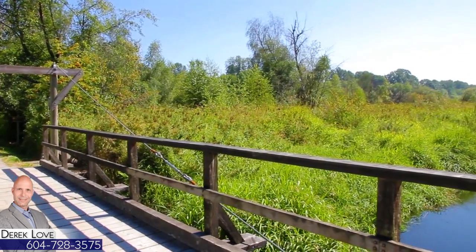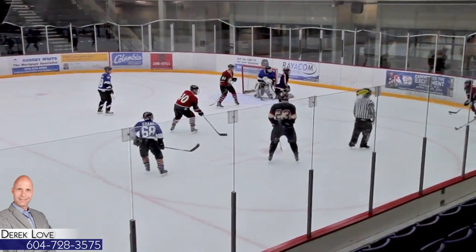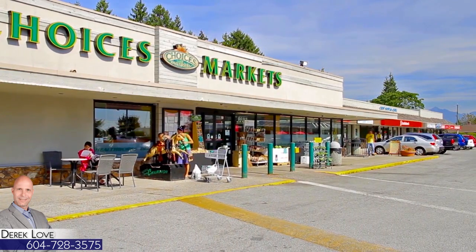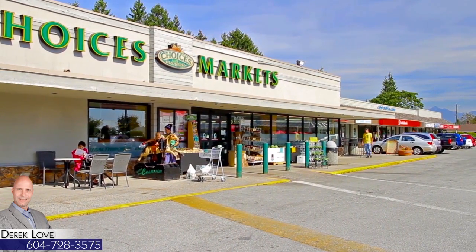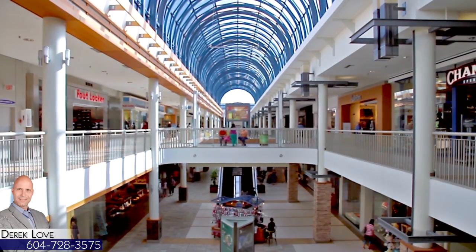Here, you'll find more playing fields and neighboring recreation centers, with ice rinks and an indoor pool. Crest Shopping Centre is just around the corner from home, and for even more shopping and dining options, visit Lougheed Town Centre.